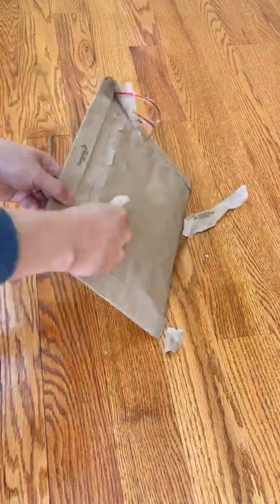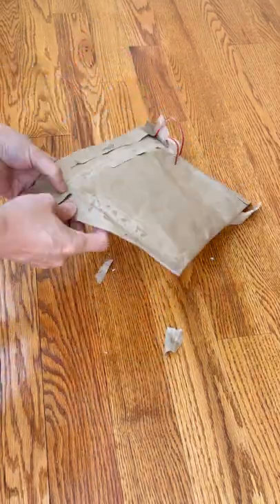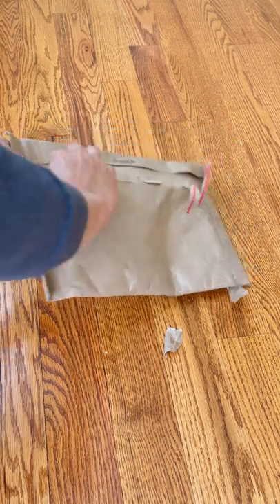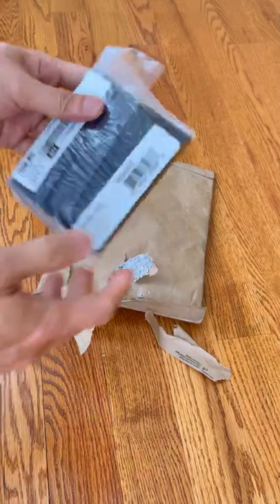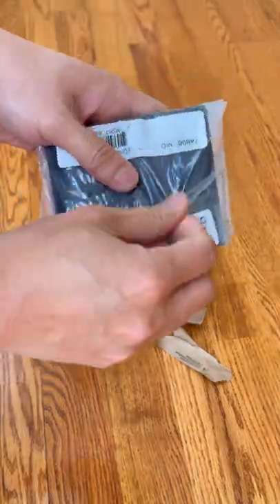I need to buy a gift for a friend, so I decided to pick up this 3-in-1 wallet from Coach. This wallet is in midnight color and it has many credit card slots and also a full-size bill compartment.